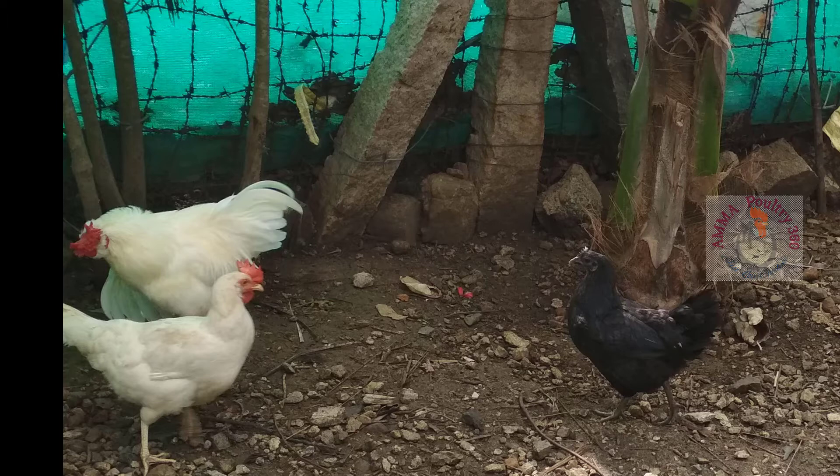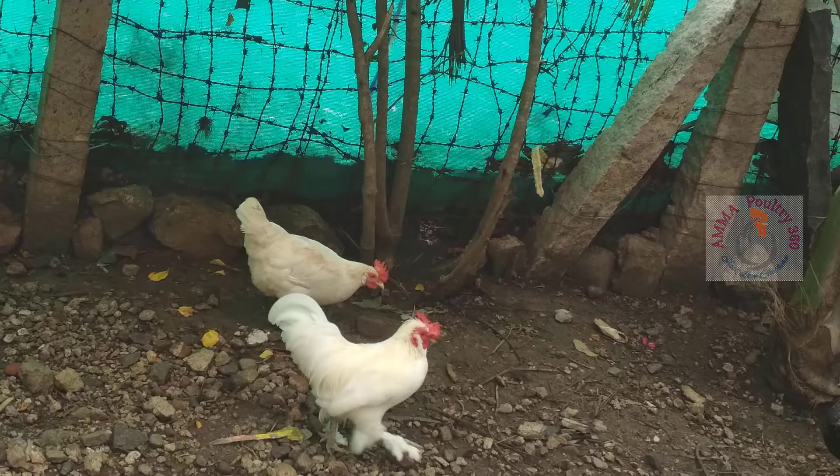Here our fancy chicken is trying to mate with the Plymouth Chicken. It is really like a little prince — really stylish and always busy.